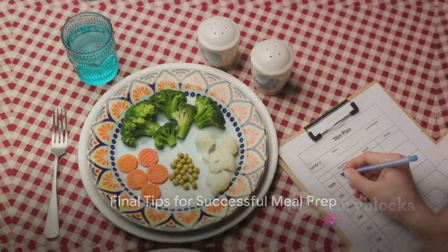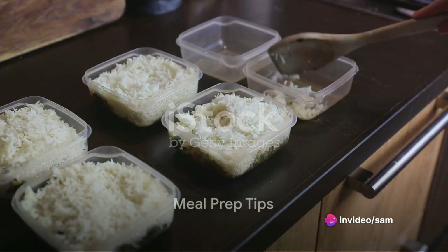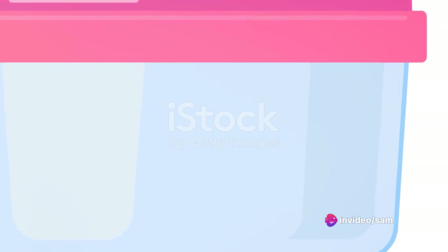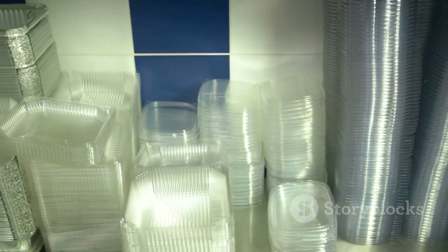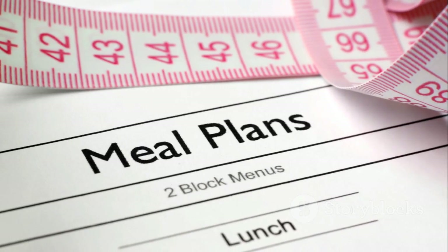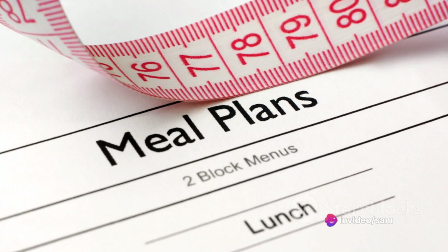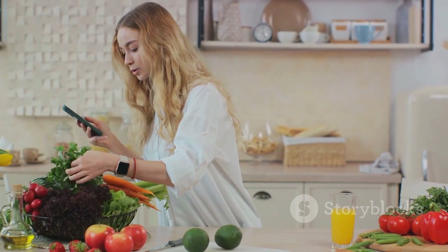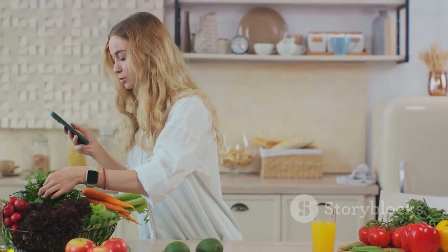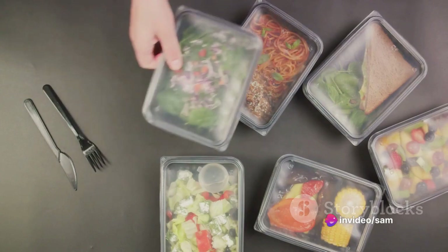Let's wrap things up with some final tips. Before we wrap up, here are some meal prep tips to keep in mind. First off, invest in quality storage containers — they keep food fresh, portion controlled and ready to grab. Secondly, planning meals in advance is a game changer. It not only saves time, but also helps you stick to your weight loss goals by minimizing last-minute unhealthy choices. Lastly, don't be afraid to get creative. Experiment with your favorite healthy ingredients to keep your meals exciting. With these tips, meal prep will be a breeze.